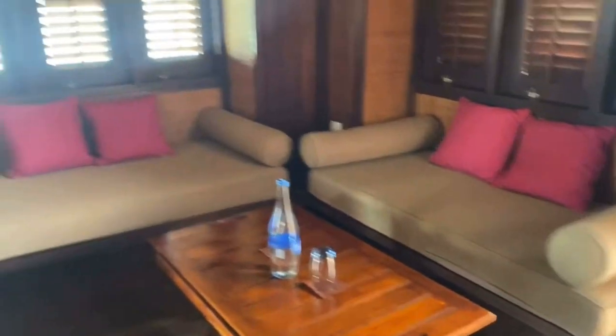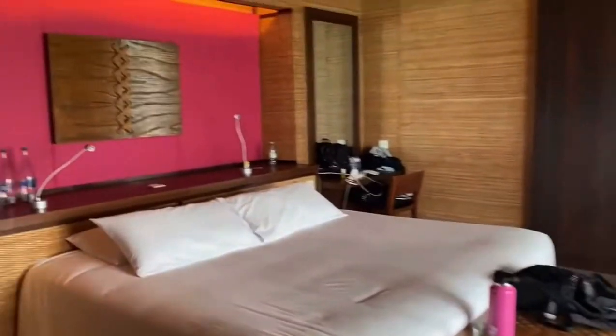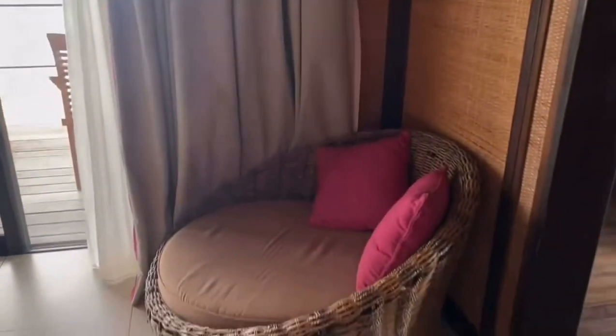And then you go through to the bedroom, which is huge. There's a mirror, and you've got another little seating bit there, and then you've got a massive walk-in wardrobe.